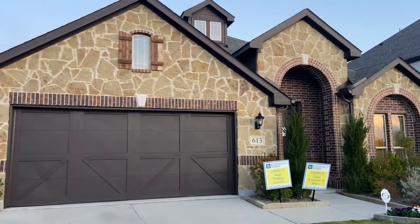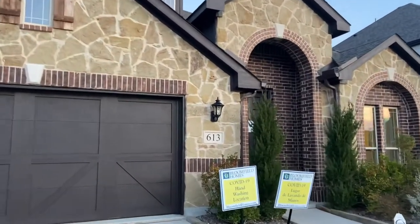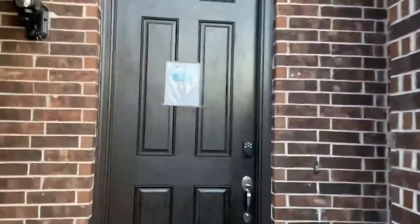Hey there everybody, happy Saturday evening — we're still at it y'all! Had to show y'all this one. This is a Bloomfield home, it's called a Hawthorne 2, and oh my goodness, let's go in and check this out.